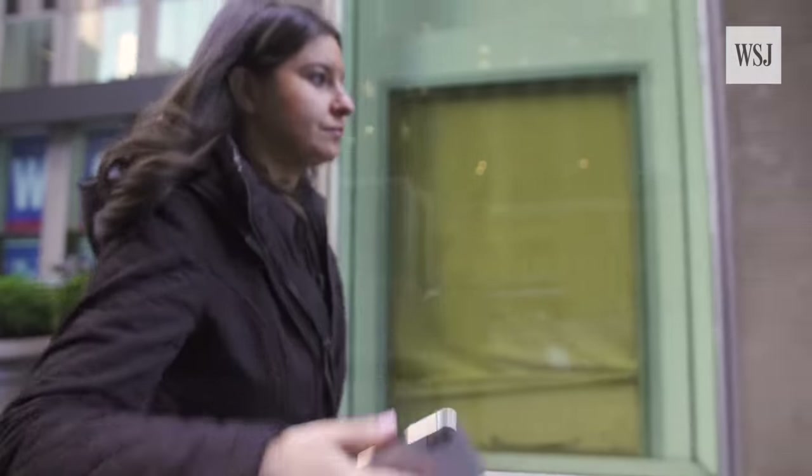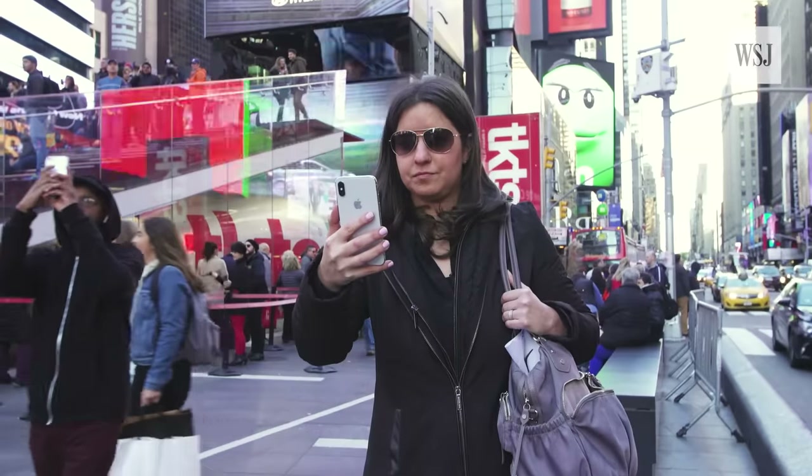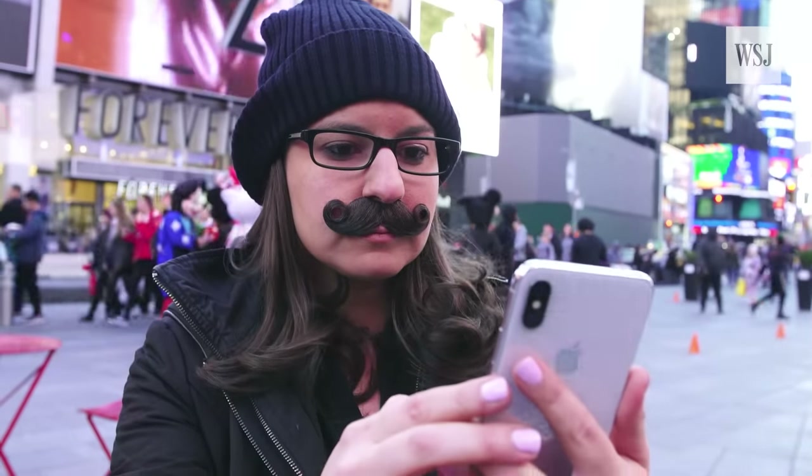This doesn't work. Face ID still recognized me when I put on glasses, including sunglasses, and a hat, but not an awesome mustache. Not working — probably because it didn't watch me grow it over time. In my tests, it also worked with different skin colors and tones.